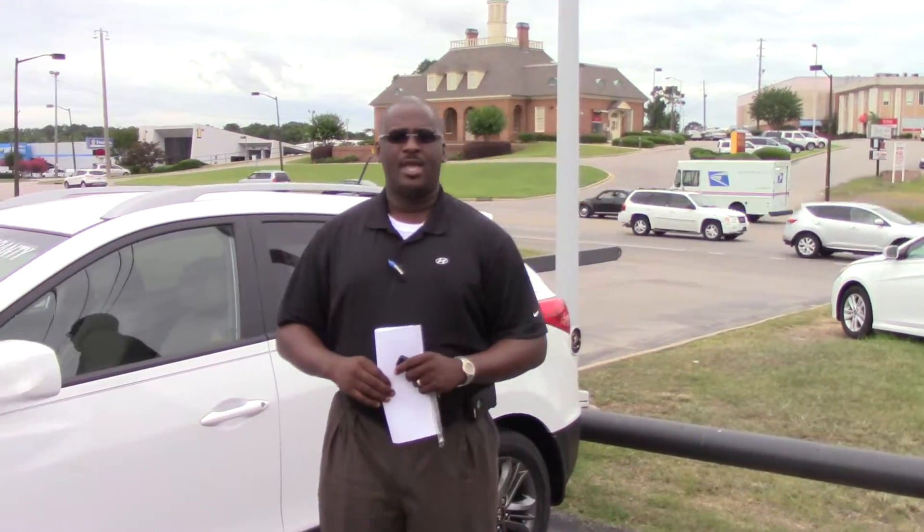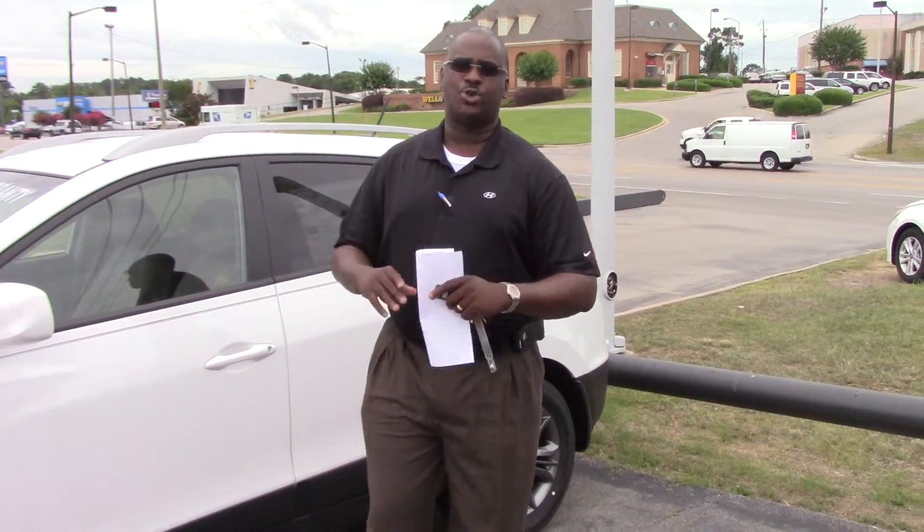Hey Rodman, this is Coyle with Tamron Hyundai. I want to thank you for your internet interest in the 2014 Hyundai Tucson. Great choice of vehicle.